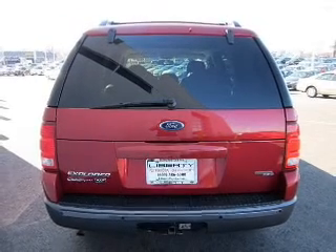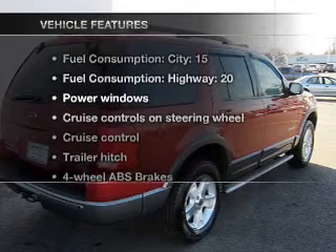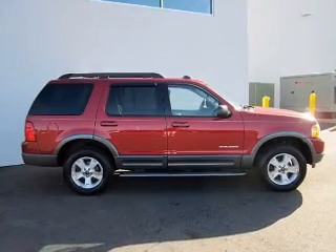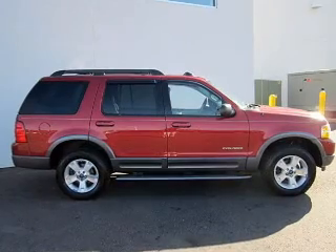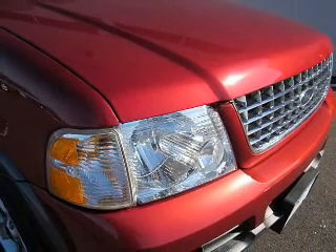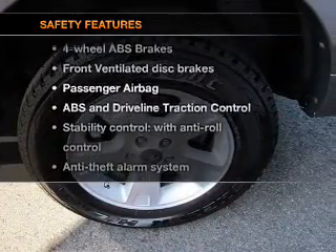Let the outside in with a power convertible roof. With these notable features you won't want to miss out on the opportunity to own this amazing ride: keyless entry, power windows, cruise control, AM/FM stereo with CD player, power mirrors, an alarm system, and power steering.